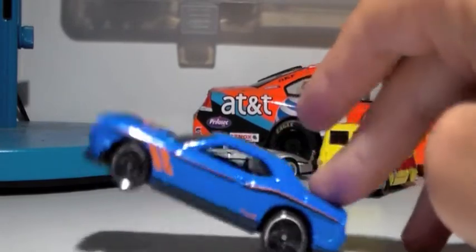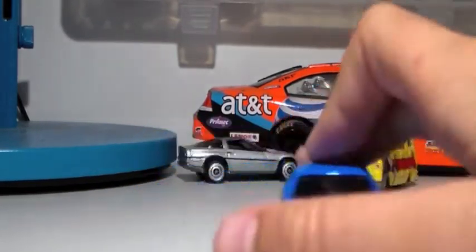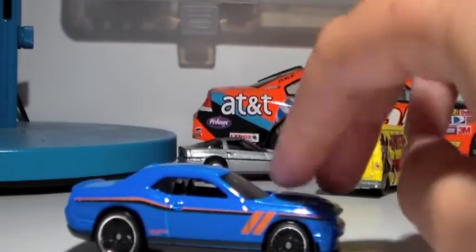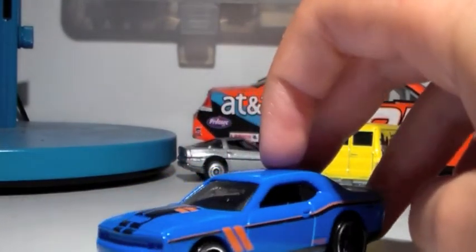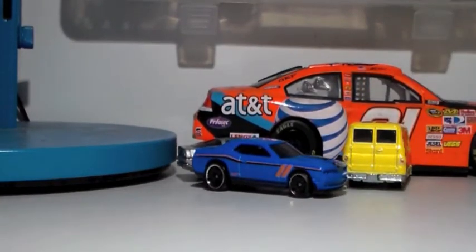This is the Dodge Charger — I believe it's blue and it's really nice. I've always wanted the green camera exclusive one, but this is really cool. I like it a lot — the colors go really well together.